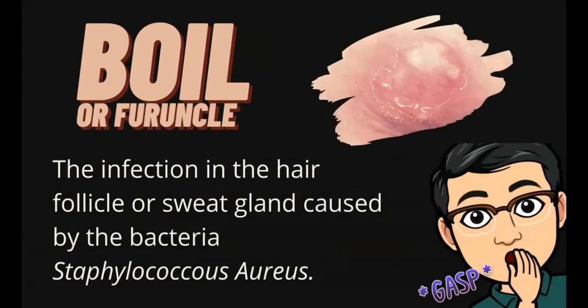The second one is a boil, or what we call a furuncle. It refers to the infection in the hair follicle or sweat gland caused by the bacteria Staphylococcus aureus. The bacteria enters the body through tiny breaks or cuts in the skin and travels down the hair to the follicle. Boils are characterized by a hard, red, painful lump. After four to seven days, the lump starts turning white to yellow as pus collects under the skin.